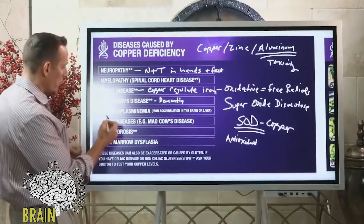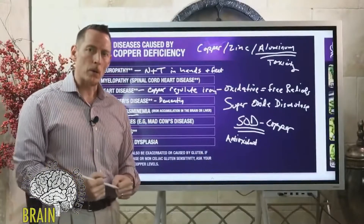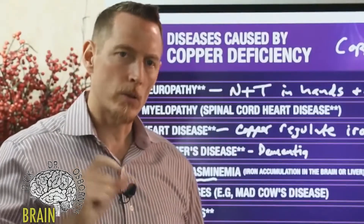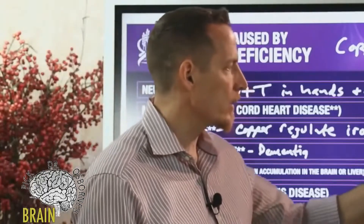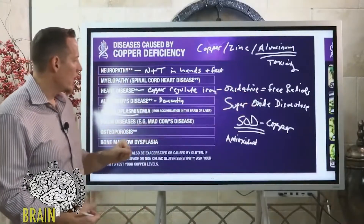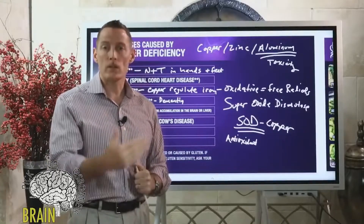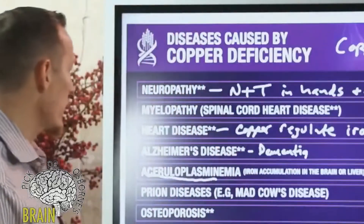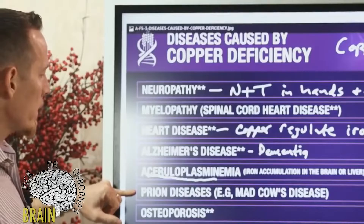There is a condition called aceruloplasminemia, where a person doesn't produce enough of the protein ceruloplasmin. Ceruloplasmin is how the body distributes copper — copper generally doesn't float freely through the bloodstream; it attaches to this protein. Just like iron, copper is oxidative, so ceruloplasmin prevents copper from damaging the body as it travels through the bloodstream to reach tissues and organs.